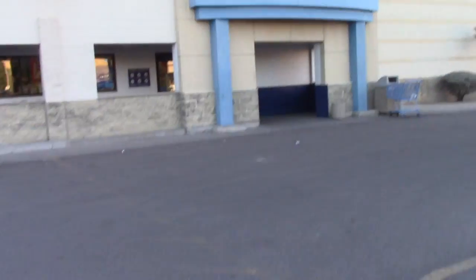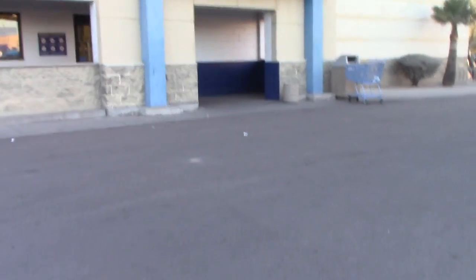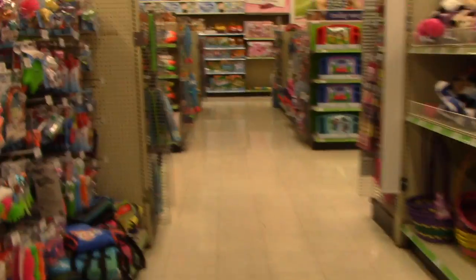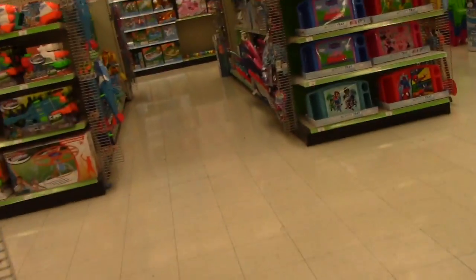We're at Toys R Us and I'm excited to see if they have the Squish Delish Squishies, because my mommy has bought me some and this is the store she always goes to get them for me. I'm really excited to see. I'm going to walk around a little bit.